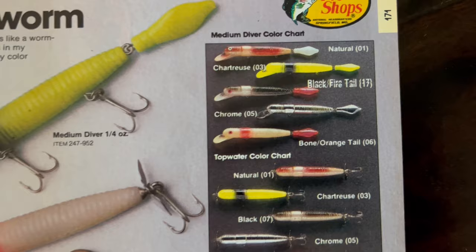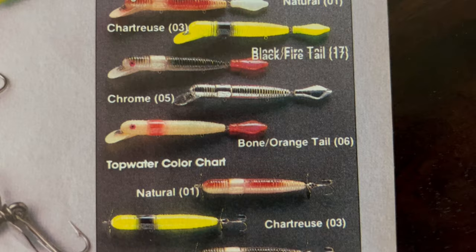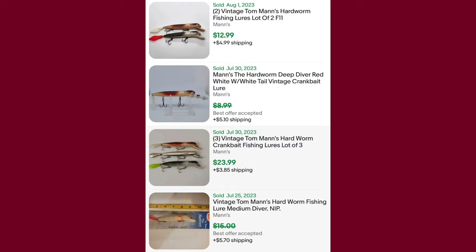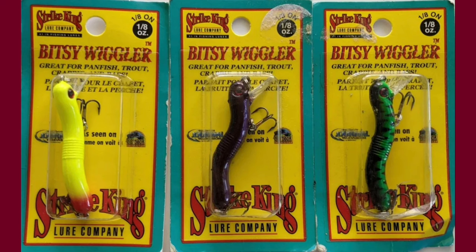By the time we get to 1985, that's the end of the road for the hard worm. That's right, folks — the hard worm only lasted two years: 1984 and 1985. Although it had weak sales in the 1980s, it's got a resurgence now in the collector market and is somewhat a sought-after lure. Funny enough, the hard worm wasn't the only hard plastic worm on the market — Strike King actually had one called the Bitsy Wiggler.